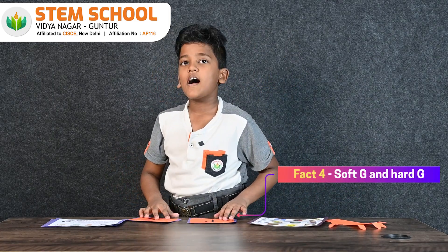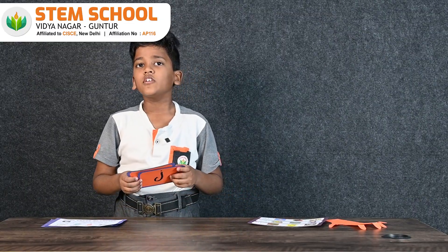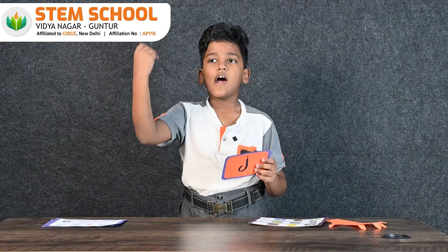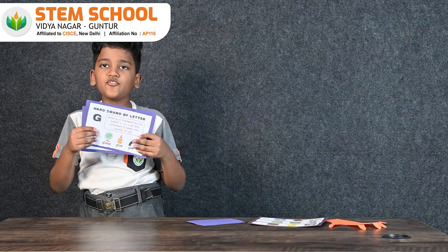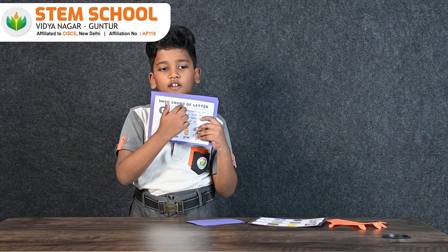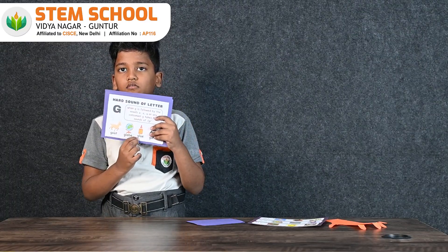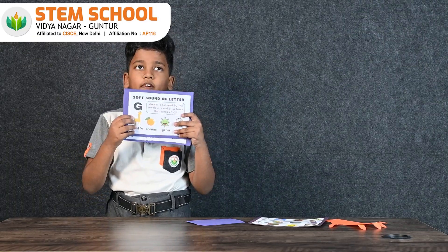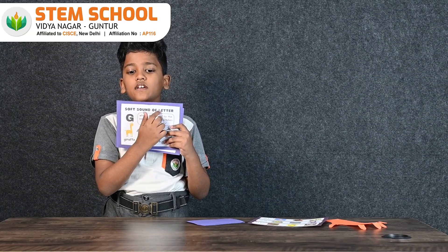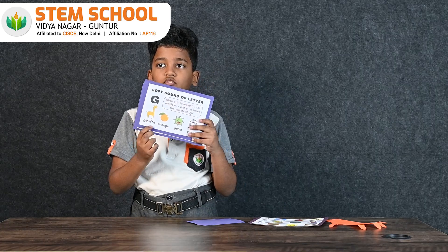Fact number 4: hard G and soft G. Did you know in English, the letter G can make two different sounds — hard G and soft G? When G is followed by vowels A, O, U or any consonant, G takes the hard sound. Example: goat. When G is followed by vowels E, I and Y, G takes the soft sound. Example: giraffe, germ.